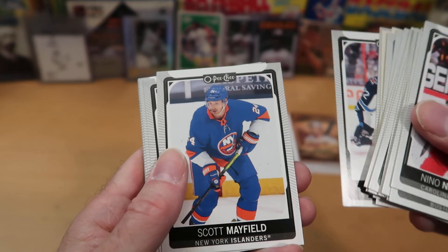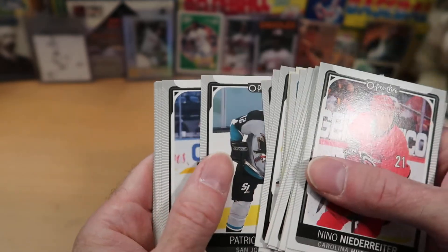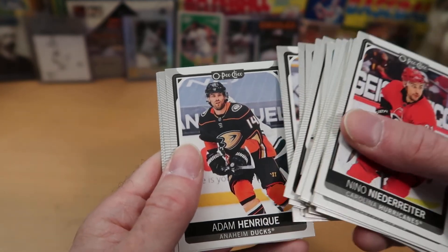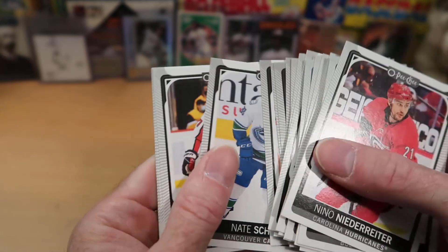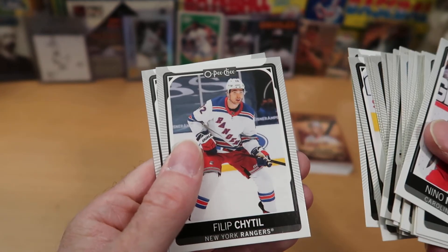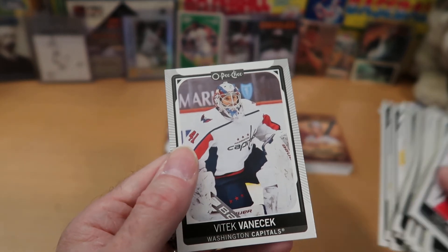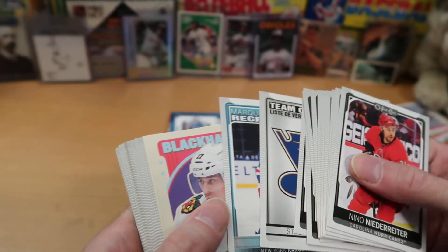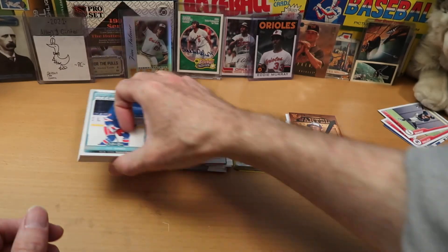Scott Mayfield and Carl Grundstrom. Patrick Marleau from the Sharks. Craig Smith and Jason Zucker. Adam Henrique from the Ducks. Radko Gudas from the Panthers. Nate Schmidt. TJ Oshie. Nolan Foote. Filip Chytil. And our last card is Vitek Vanecek from the Caps, goalie. Honestly, nothing spectacular out of that pack — I'm a little bit disappointed. I'll put Zach Jones on top as he has the Marquee Rookie insert.